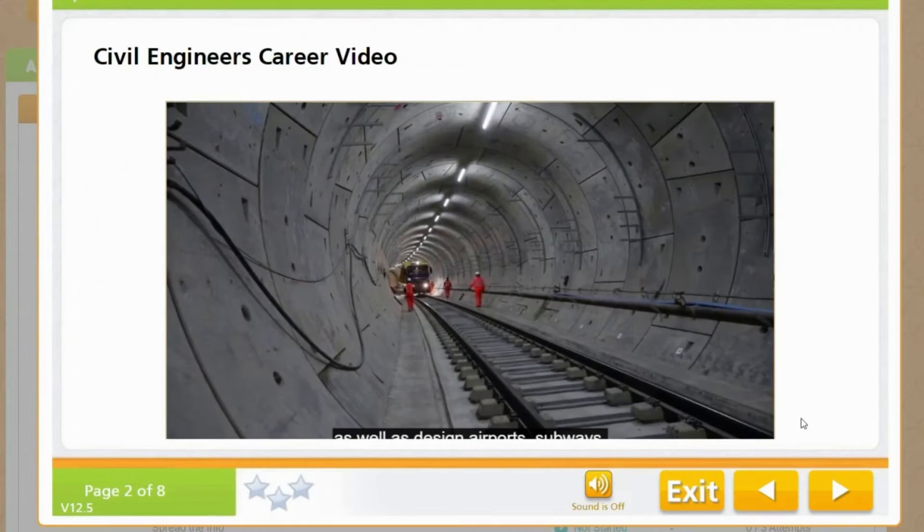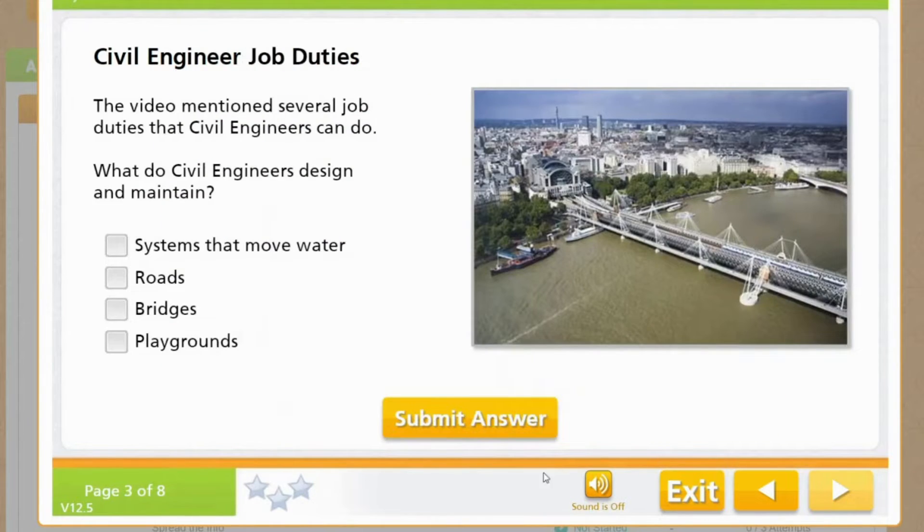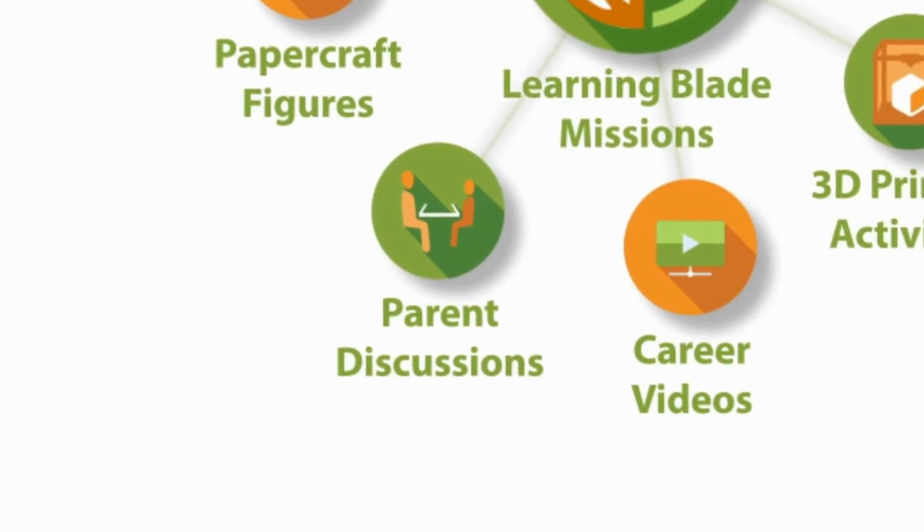Each STEM career in our online lessons also includes a short video presenting the career and its educational pathway, along with some stimulating questions.